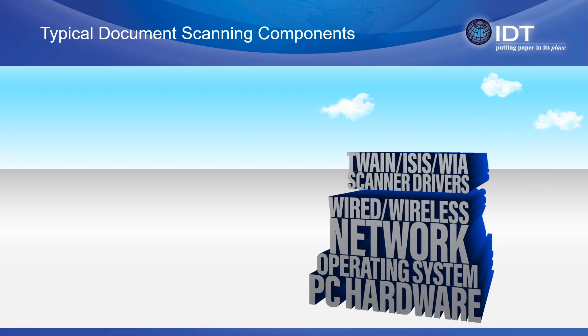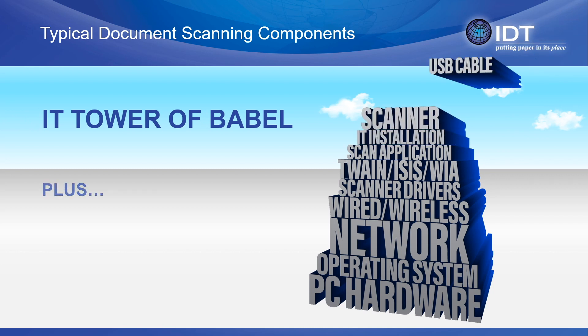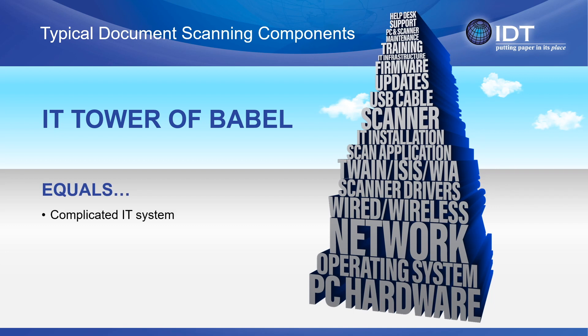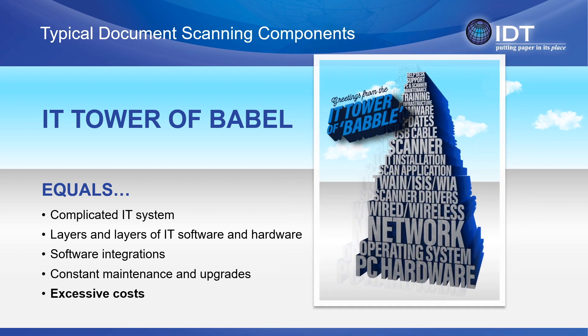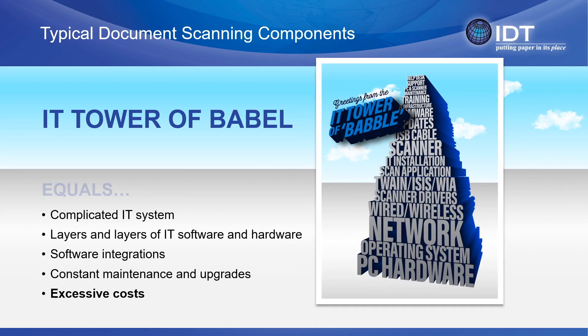For 30 plus years, the enterprise content management or document scanning industry has been plagued with layers of IT technology and IT babble speed. Complicated software and hardware installations, Twain, ISIS, WIA driver and USB configurations, ongoing firmware and driver updates, application software installations, configuration, and more. We call these layers of IT complexity the dreaded IT tower babble.